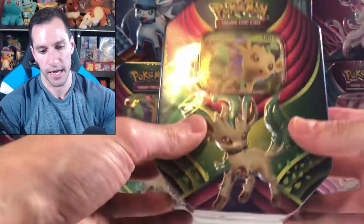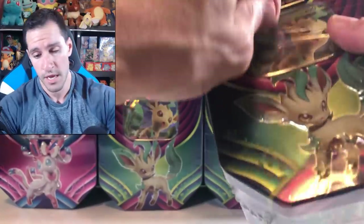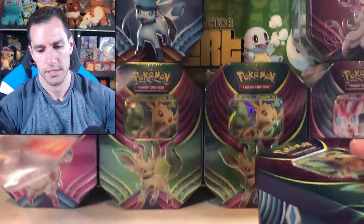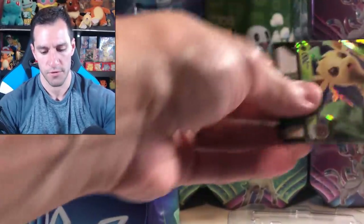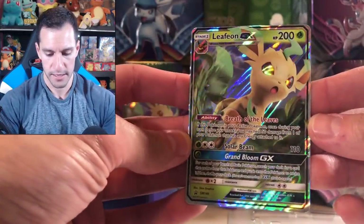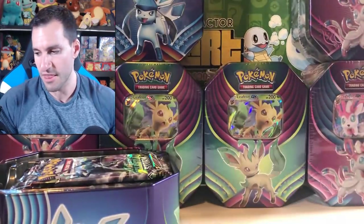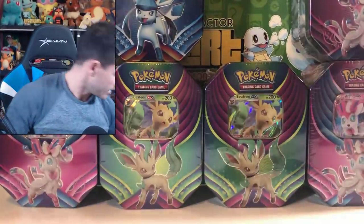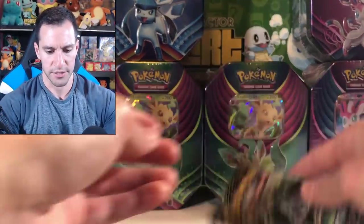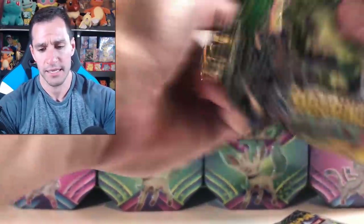I've opened up some Sylveon - let's get into the Leafeon tin. It's essentially the exact same thing on the back, the only difference being the promo card. I personally like Leafeon the best out of these three tins. The code is on my Instagram at leonhard54. Leafeon - definitely the coolest one. It also kind of looks like the guys from Guardians of the Galaxy. Subscribe, like the video, and let me know your favorite Eeveelution. The four cards are going to be the same packs. Let's start with the Roaring Skies pack with Rayquaza on the cover.